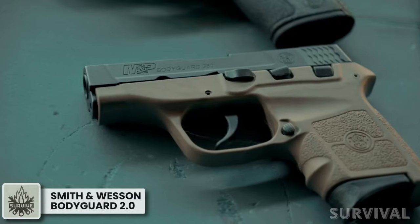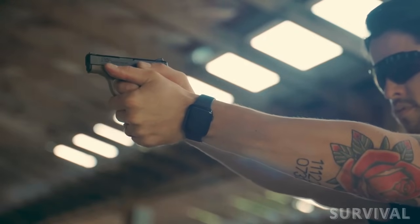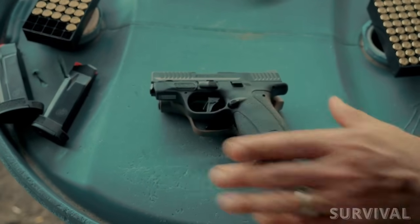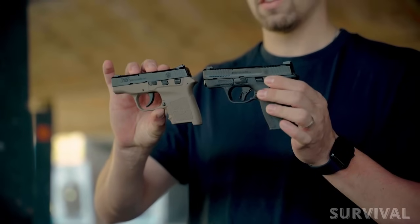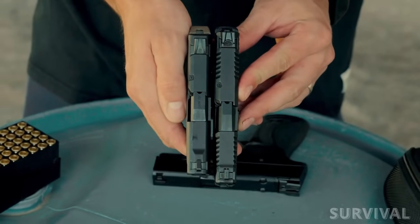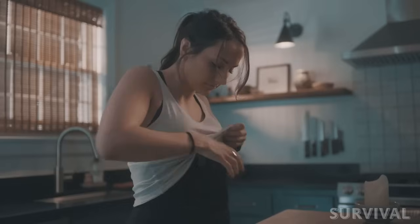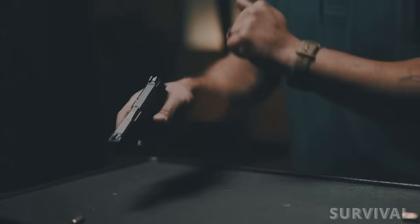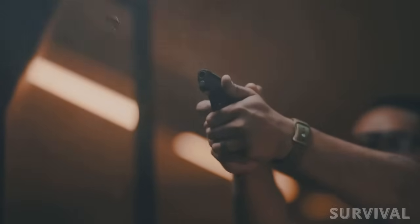When Smith & Wesson introduced the Bodyguard 380 in 2010, it caught the attention of many people who were looking for a small, easy-to-carry defensive pistol. Now Smith & Wesson is introducing the next generation of micro-sized handguns, the Bodyguard 2.0. The Bodyguard 2.0 boasts a new profile, higher capacity, and modern enhancements designed for concealed carry. Chambered in .380 auto, the pistol ships with a flush-fit 10-round magazine and an extended 12-round magazine, giving the user substantially more capacity.